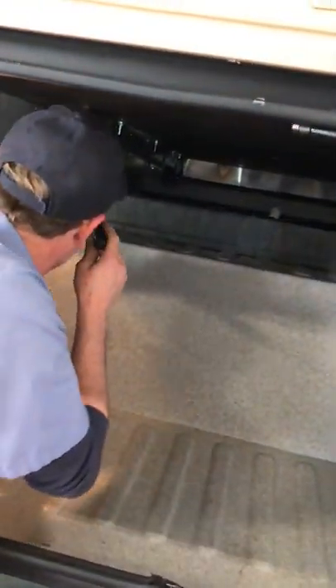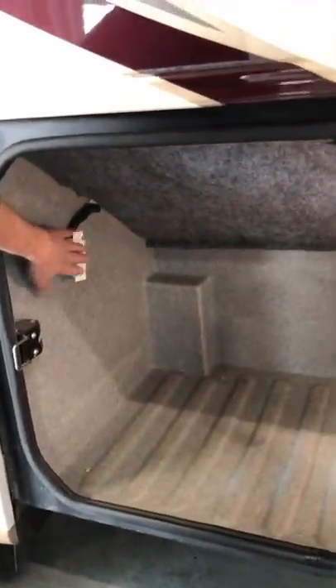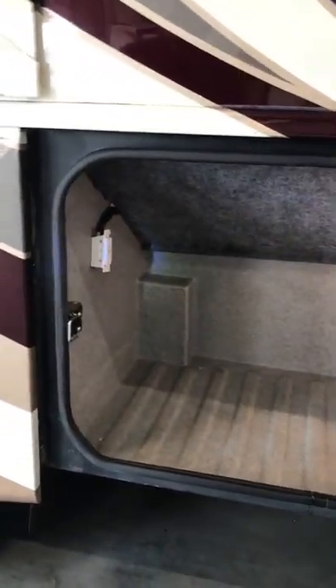There's big storage here — and it passes through. Be aware that it's part of the slide-out mechanism, so if you have something up there it could grab and yank it out the other side. There is also a 110 outlet in here.